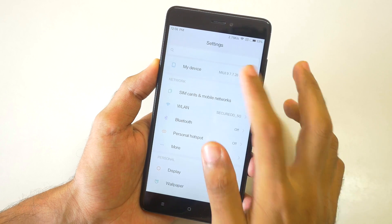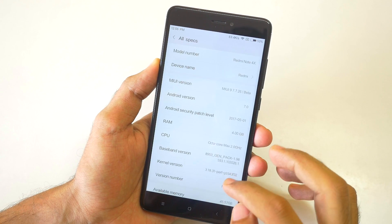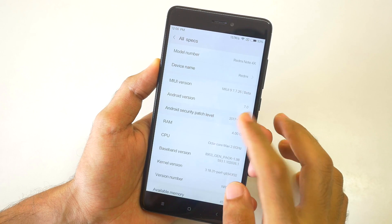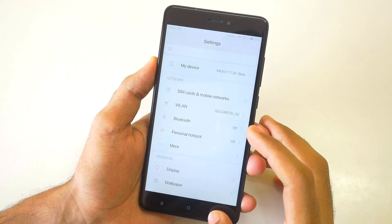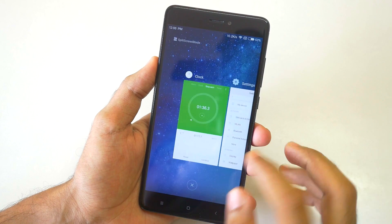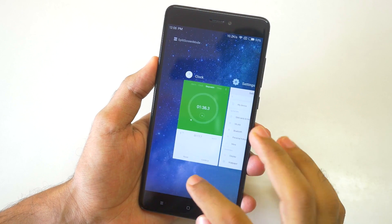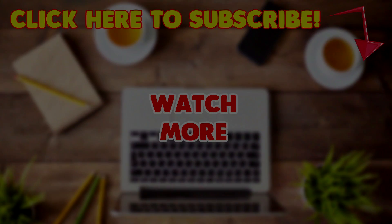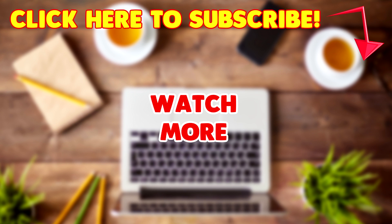If you enjoyed this video then don't forget to give it a huge thumbs up. If you want to see all the features present in MIUI 9, I have already made a video on that which will be linked here — just click on it to watch that MIUI 9 features video. If you want to know how to install MIUI 9 when it launches globally, do subscribe to the channel because many more awesome videos related to MIUI 9 are coming soon.